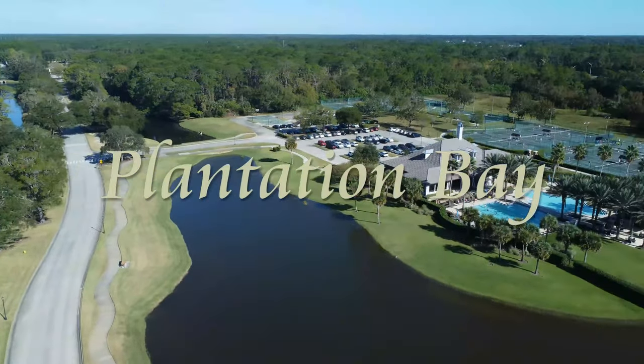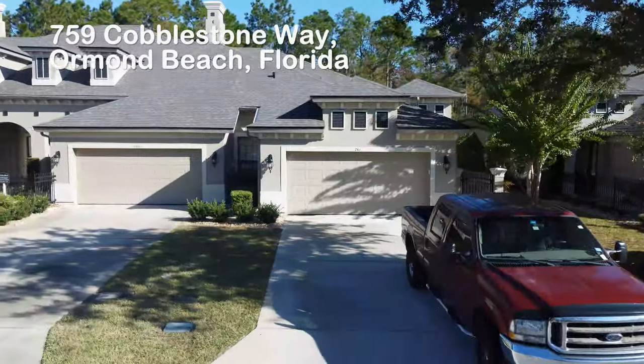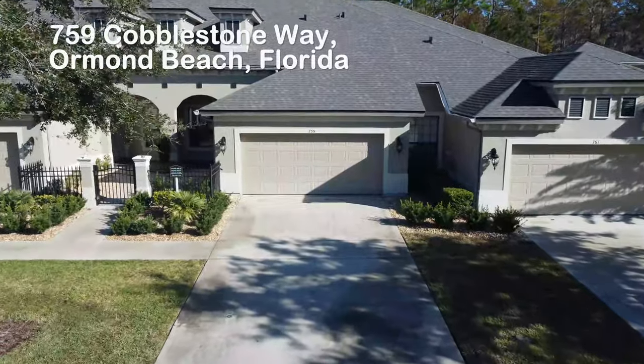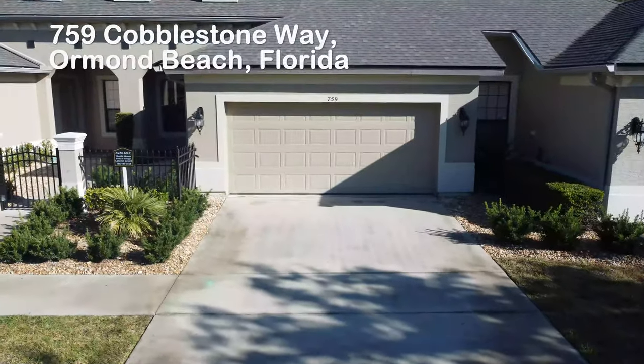Now let's take a look at this elegant, beautiful townhome located in the middle of the community. A very rare opportunity — you will enjoy the quality craftsmanship and value of this two-bed, two-bath home for which ICI Home is renowned.